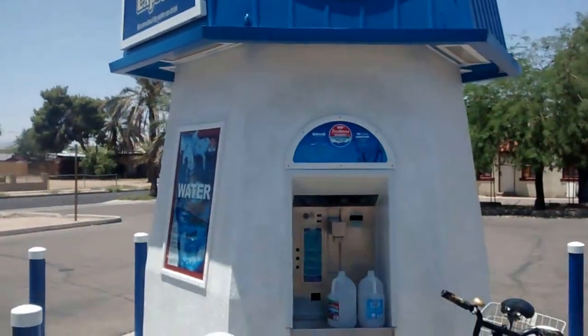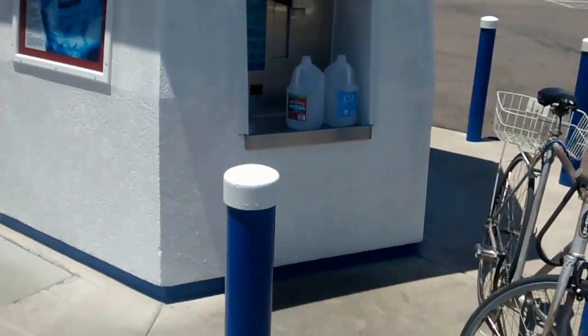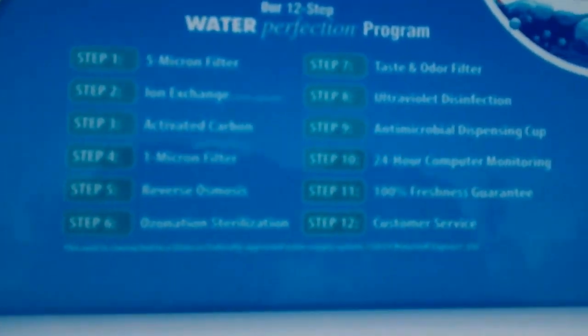Today at the good old Water Mill. Come over here to get good purified water which goes through reverse osmosis. This place is the bomb — it's got like 12 steps going on.